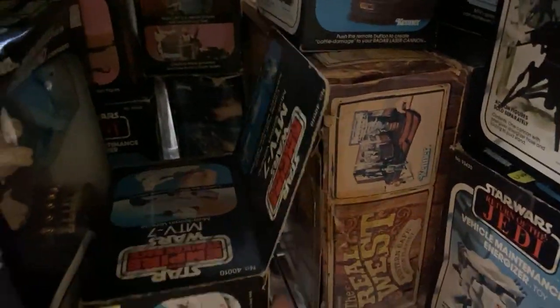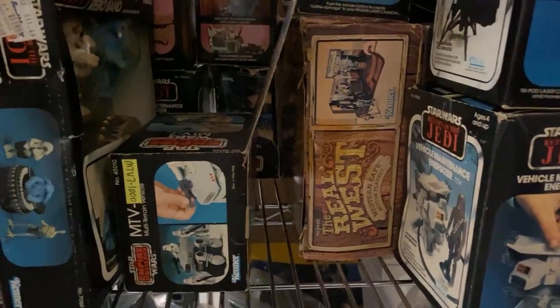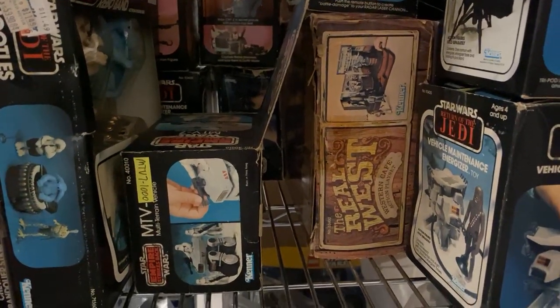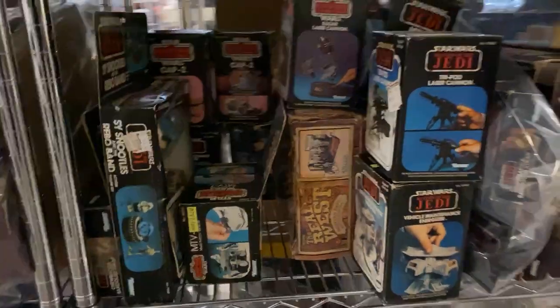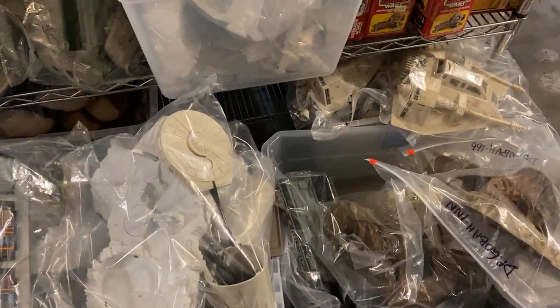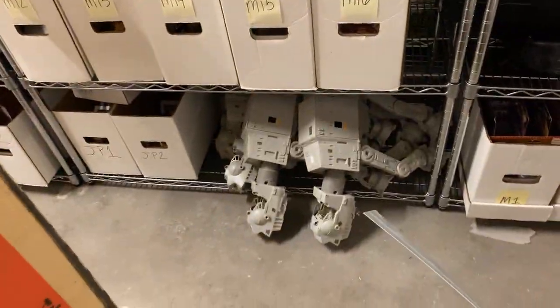That is the Butch Cassidy, Sundance Kid, Kenner set. They repurposed this — it used to be the Creature Cantina and now it's Best of the West. That's awesome. Lots of Dagobahs, Snowspeeders. And here's some AT-ATs up here, some down there.